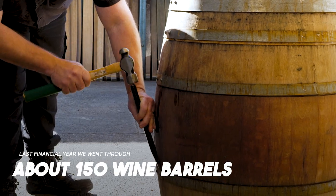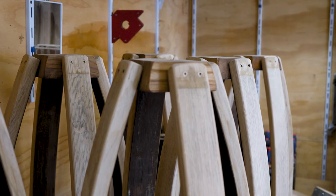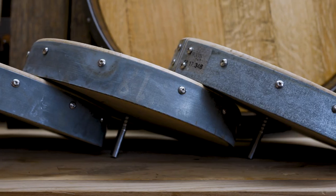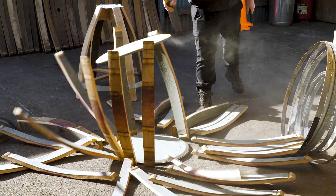Last financial year we went through about 150 wine barrels. From those we'll make small products like a wall-mounted bottle opener — which this is a blank for — or we'll make larger products like leaners and the stools here that go with them, as well as barrel head platters. Pretty much anything you can make out of a wine barrel, we'll make it. We use as much of the barrel as we possibly can.